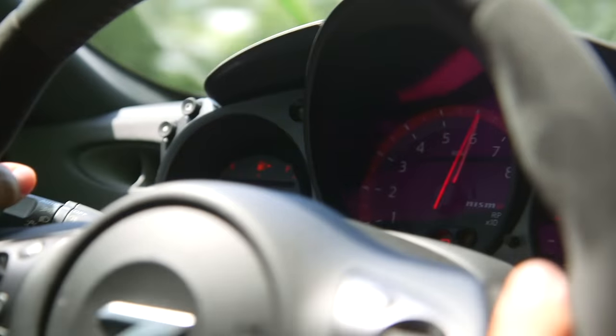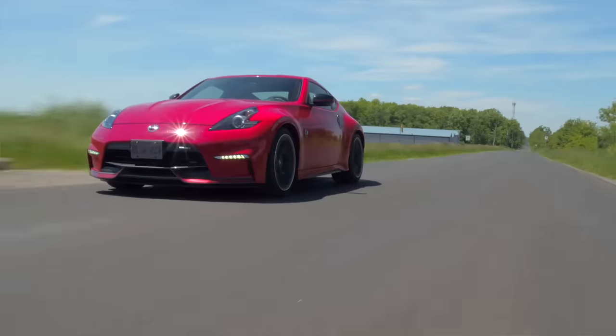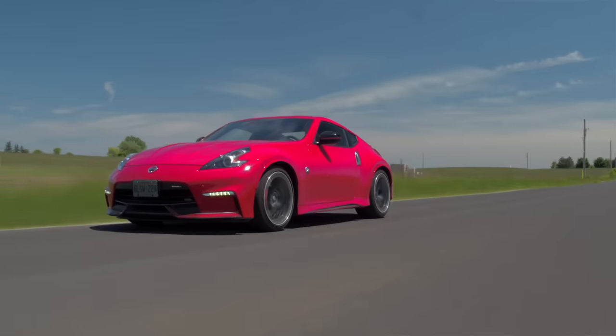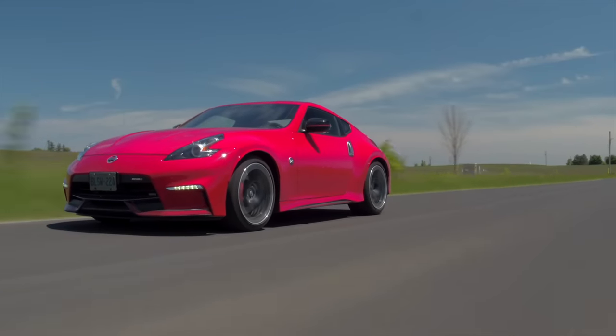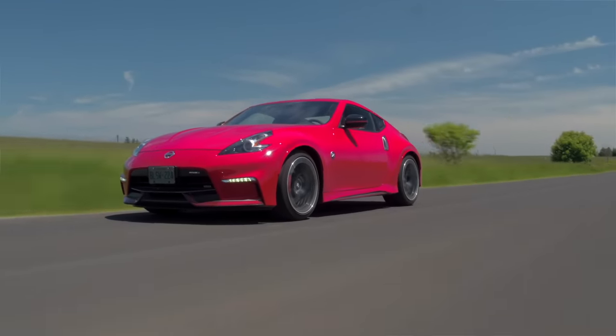The 370Z Nismo — 350 horsepower, V6. It's quick. It's genuinely quick. This is an analog sports car in a way that we just don't get anymore. And for that reason, full stop, I love driving it.